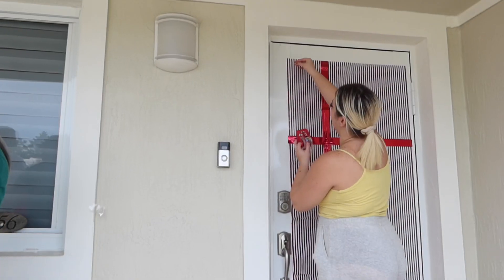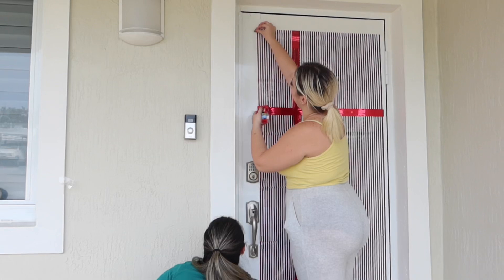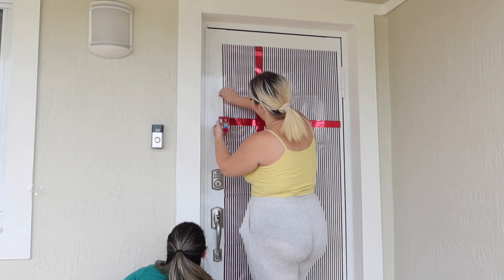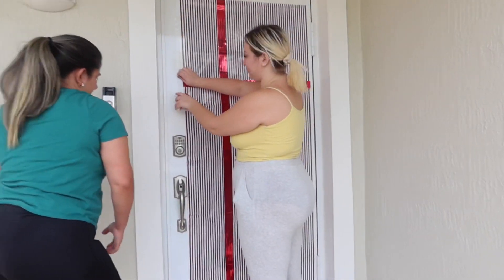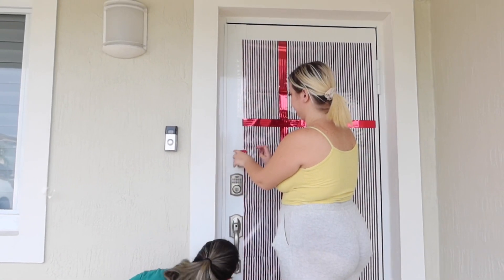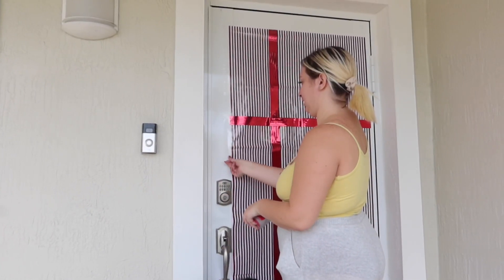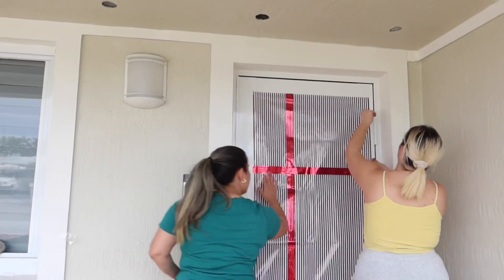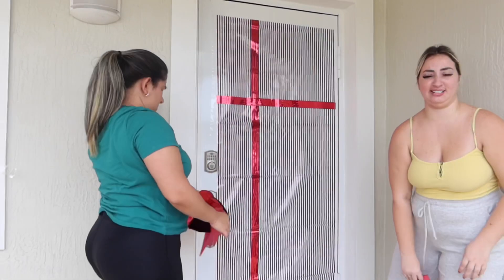All right guys, how's it coming out, sister? Working hard, we're getting somewhere. I think it looks very festive. You think Santa's gonna come to our house? I hope so. Have you been a good girl this year? Maybe. Have you guys been good? Comment down below! It's starting to look like Christmas in here.